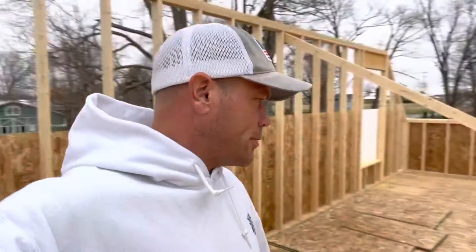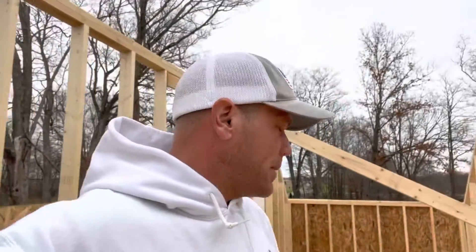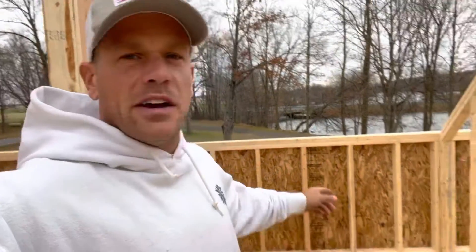This is the master suite I'm standing in right now. Right behind me over here we have the master bathroom, a little closet — really not a very big closet for a master bathroom, but everybody's styles are different. And then this closet for the master bedroom...